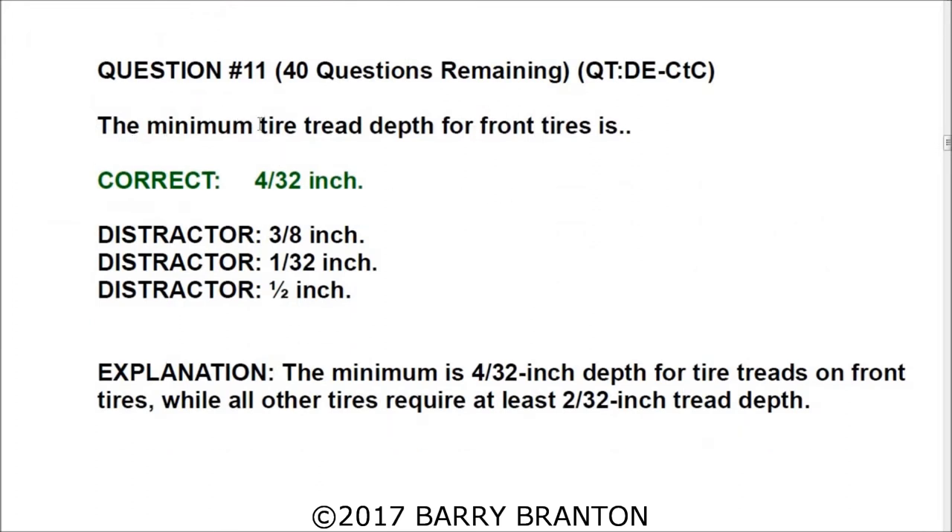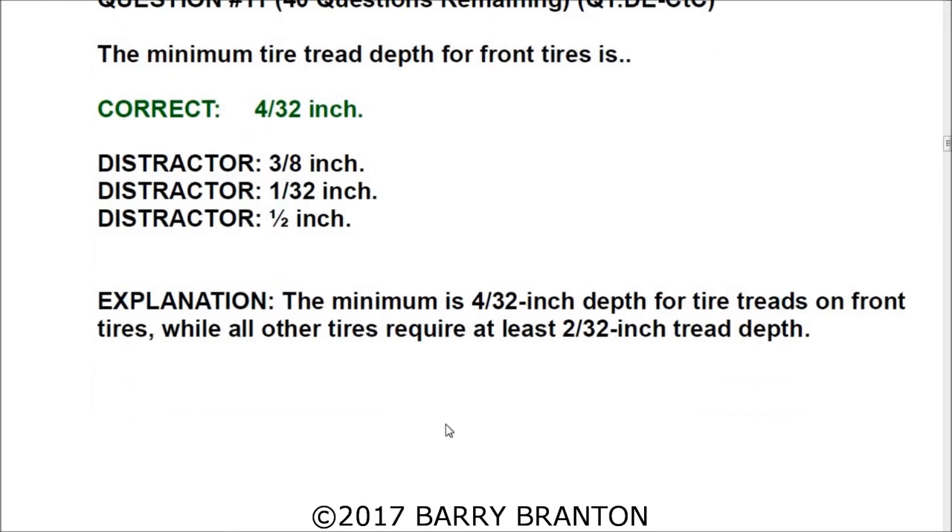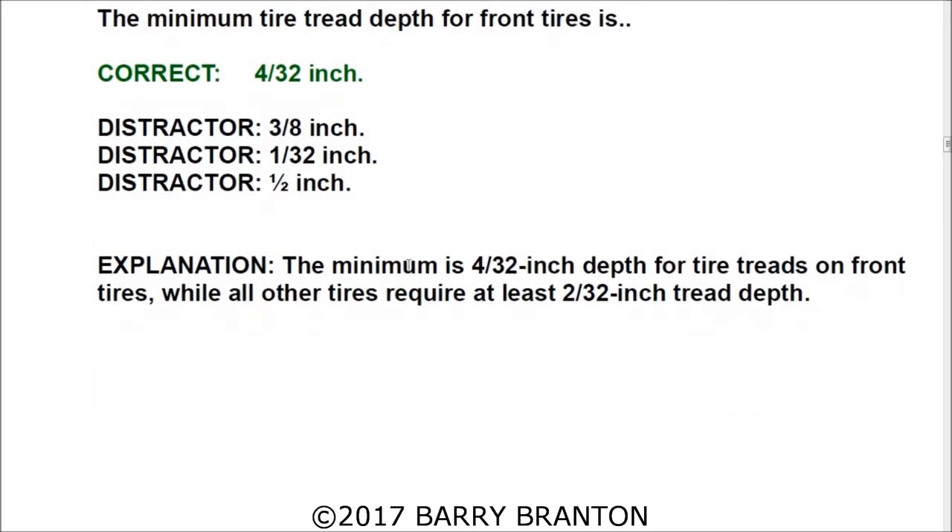The minimum tire tread depth for the front tires is 4/32 of an inch. The minimum is 4/32 inch depth for front tires, while all other tires require at least 2/32 inch of tread depth. Remember: front tires — 4/32; everything else — 2/32.